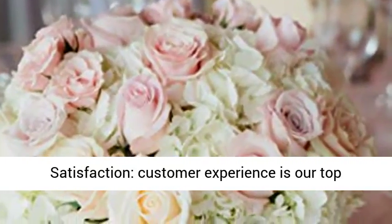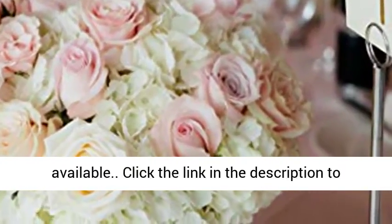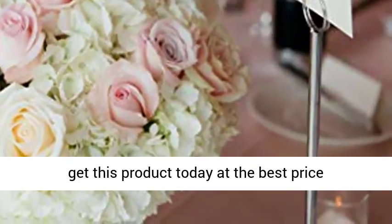Satisfaction: customer experience is our top priority. Contact us for any issue; bulk discount available. Click the link in the description to get this product today at the best price.